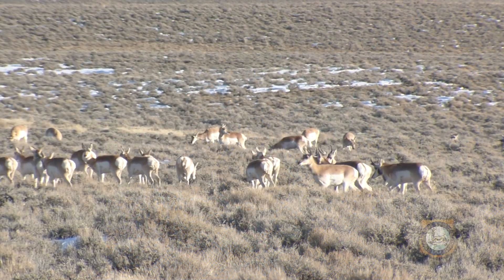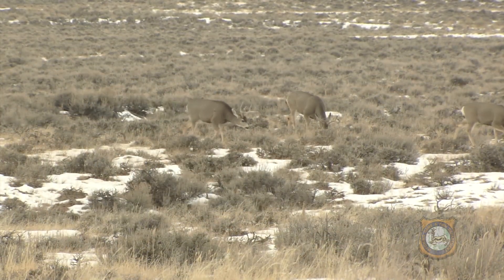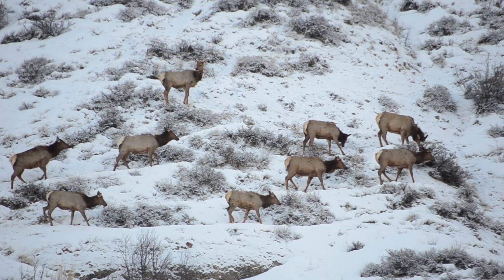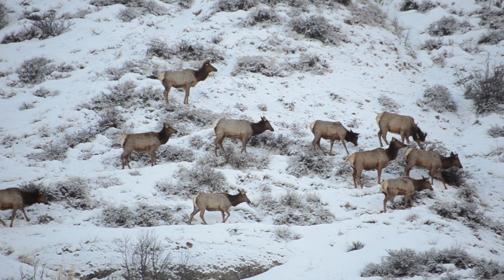The vast distances these animals cover each year is fascinating. It's also key in sustaining Wyoming's abundant big-game herds. The Wyoming Migration Initiative is giving us another look at our wild friends and a larger appreciation of them. This is Ray Hageman with the Wyoming Game and Fish Department.